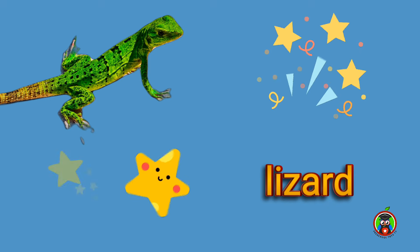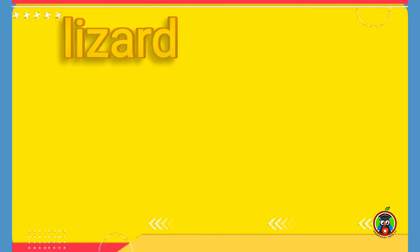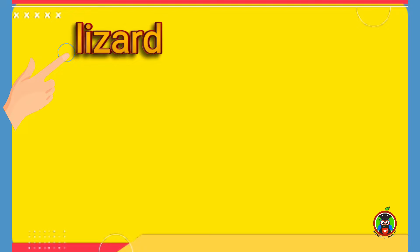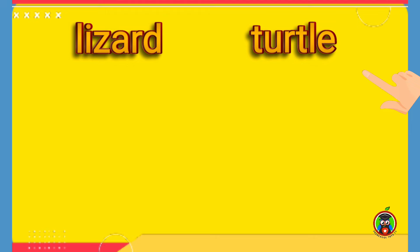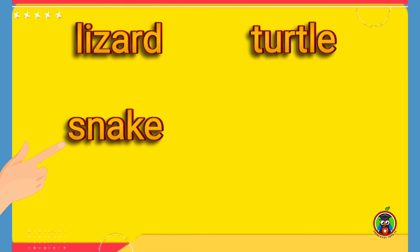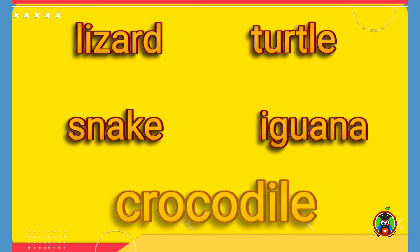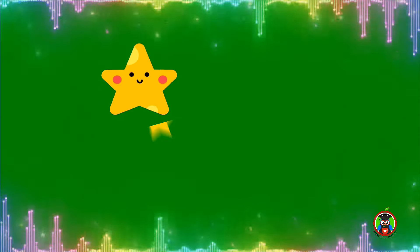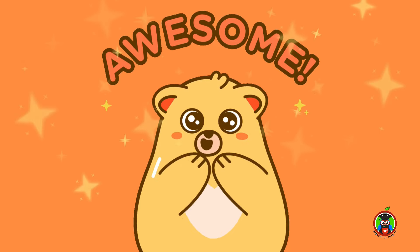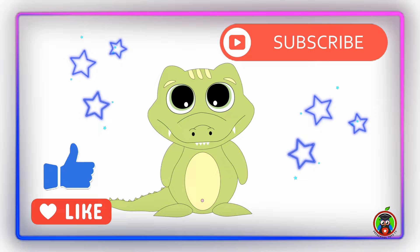Amazing job! Let's review the words. Lizard. Turtle. Snake. Iguana. Crocodile. Wow, great job! Awesome! Thanks for watching — don't forget to like and subscribe.